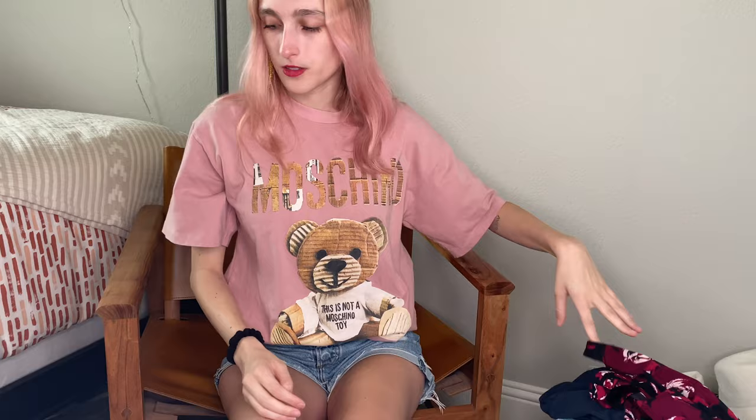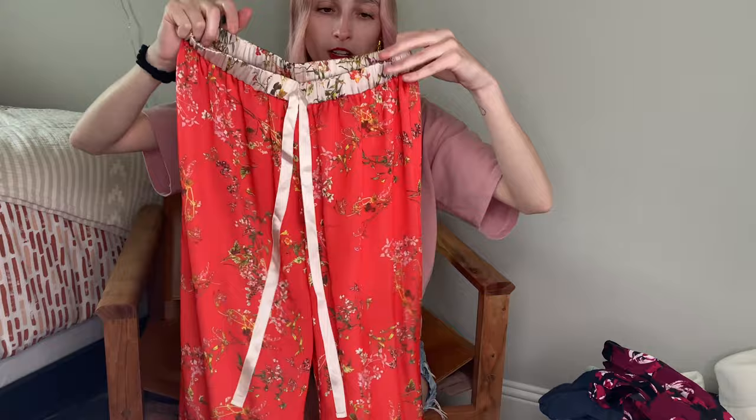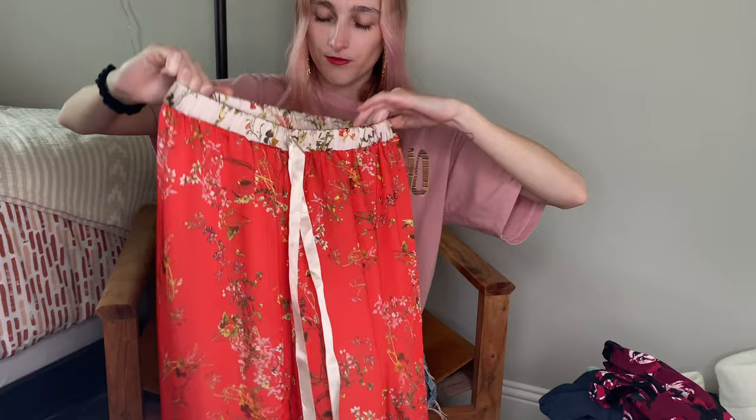Next we have some very pretty silk pants — this is a Lexus, very high-end brand. Stretchy waistband, very long, reddish-orange floral silk pants. They are lined, wide leg. These scream boho, these scream beach. Someone is going to rock these this summer and spring.